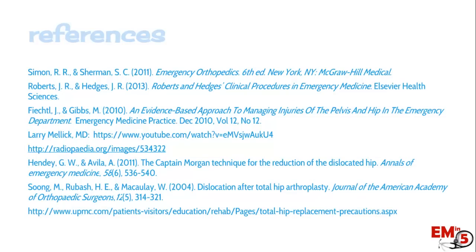Here are some references for the techniques and complications associated with hip dislocation. Thanks for joining us this week on EMN5.